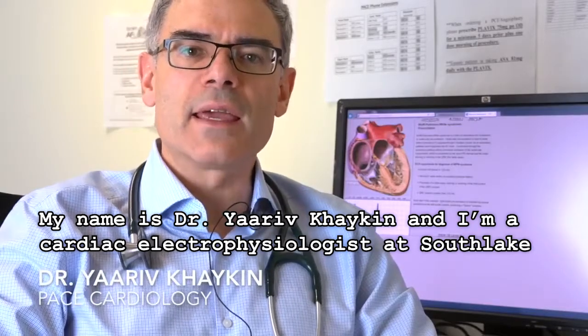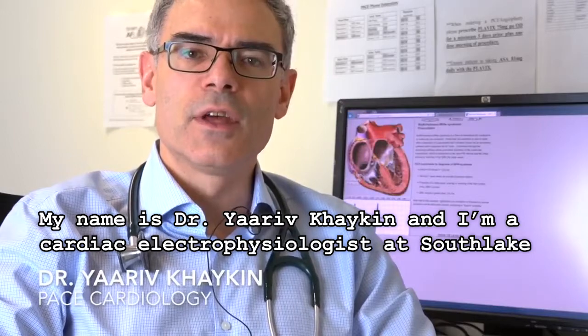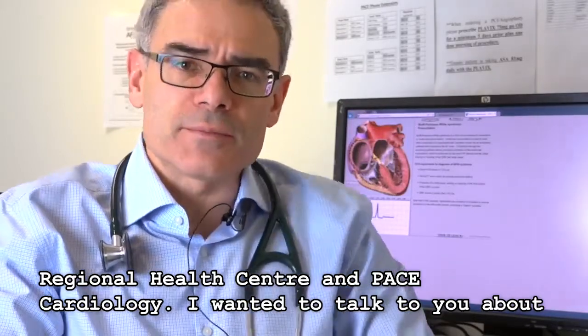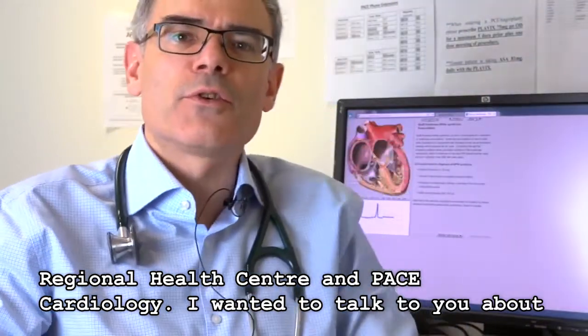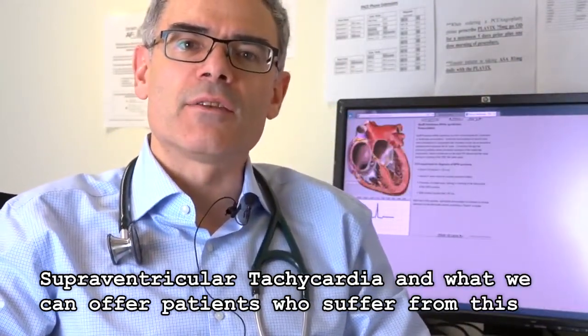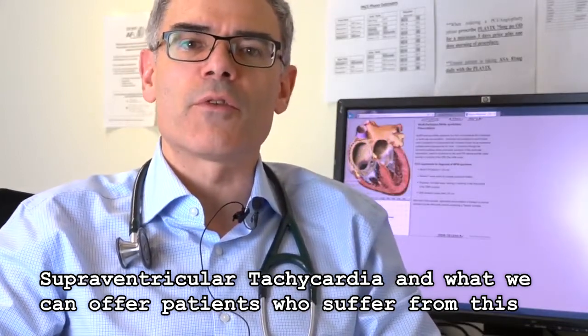Hello, my name is Dr. Yurif Hyken. I'm a cardiac electrophysiologist at Southlake Regional Health Center and PACE Cardiology. I wanted to talk to you about supraventricular tachycardia and what we can offer patients who suffer from this condition.